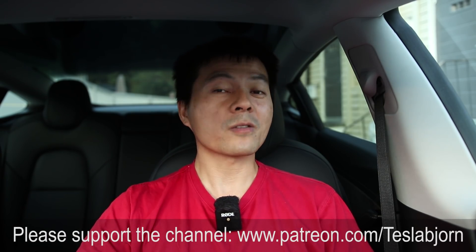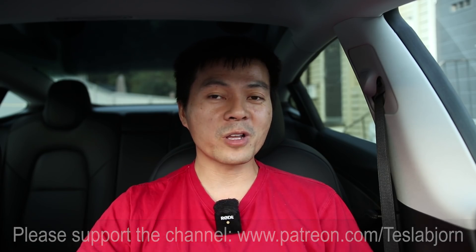Let me know what you guys think, and also if you have any theory why the result now was better than before. I will test again in winter when I have the chance. So that's gonna be it for now — I hope you guys enjoyed this video. As always, thank you for watching and talk to you later.